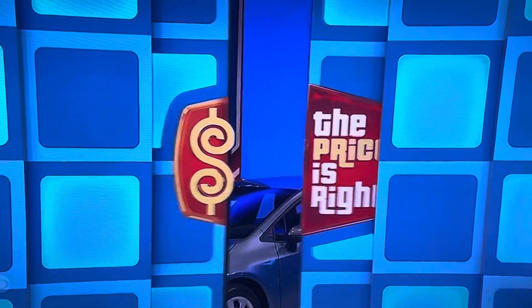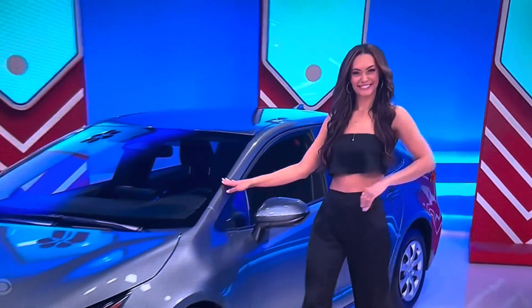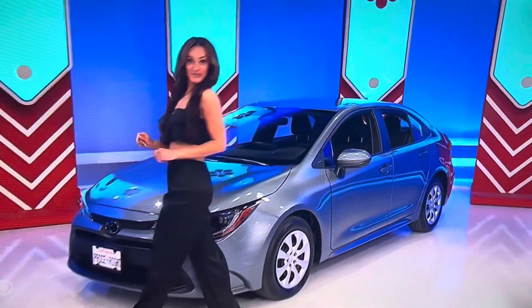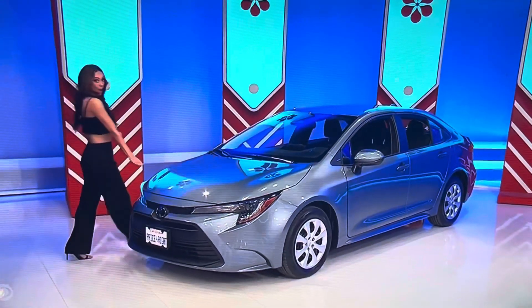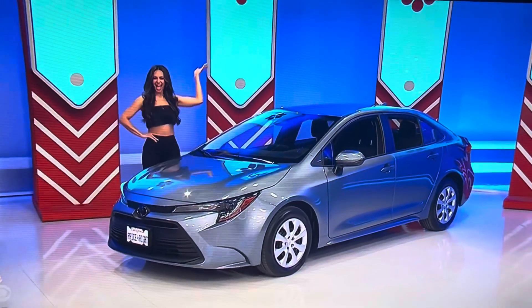What's behind the door? Something really good, Jennifer — it's a new car! It's the Toyota Corolla LE, featuring a two-liter engine, continuously variable transmission, front-wheel drive, rear bumper protector, door edge guards, and blackout emblem overlays. It's the Toyota Corolla!